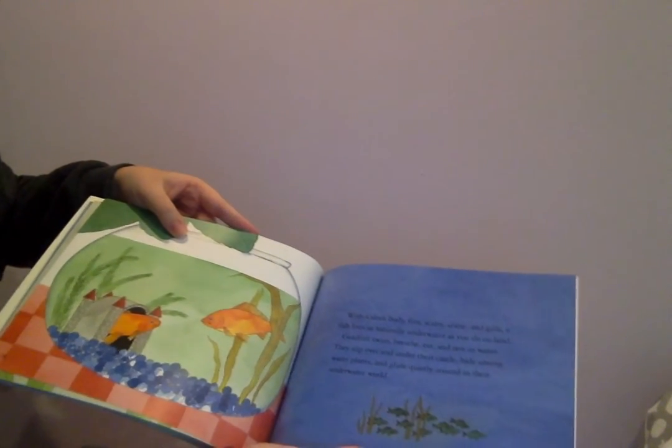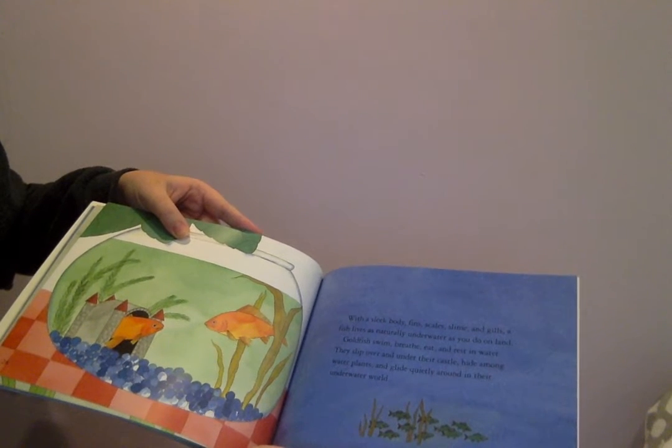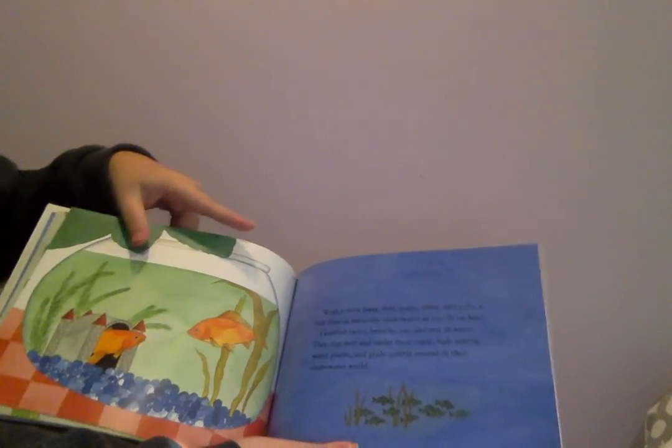With a sleek body, fins, scales, slime, and gills, a fish lives as naturally underwater as you do on land. Goldfish swim, breathe, eat, and rest in water. They slip over and under their castle, hide among water plants, and glide quietly around in their underwater world.